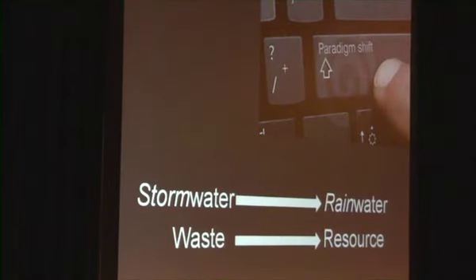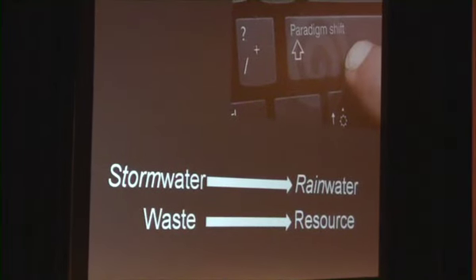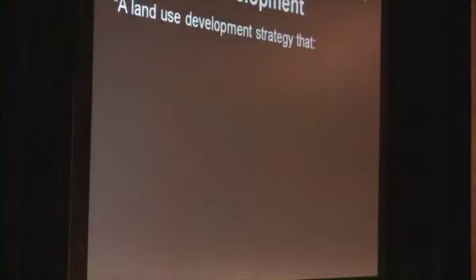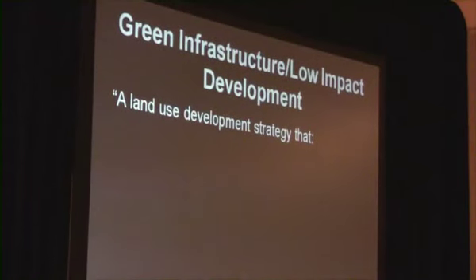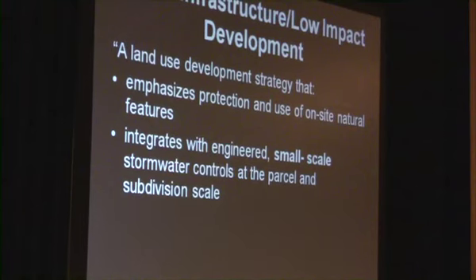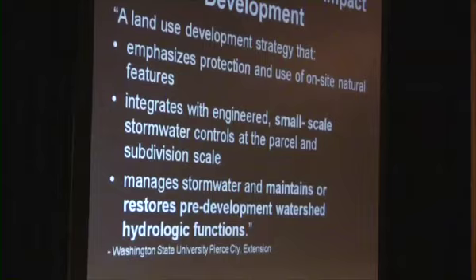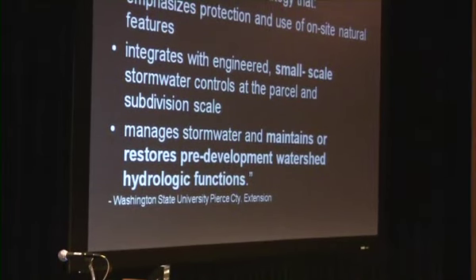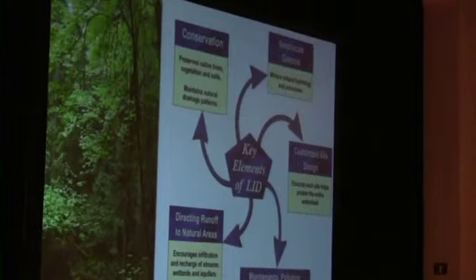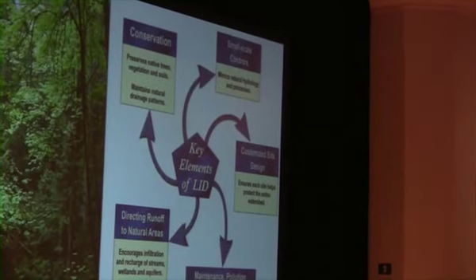We are starting to do business differently, especially because of drivers like the Living Building Challenge. That means moving away from the idea that stormwater is a waste to be managed, and more toward the idea that rainwater is a resource that we need to protect. That brings us to green infrastructure and low impact development. Low impact development is a land use development strategy that emphasizes the protection and use of onsite natural features. It integrates with engineered small-scale rainwater controls at the parcel and subdivision scale, and manages rainwater to maintain or restore pre-development watershed hydrologic functions. The idea is not to be prescriptive but instead allow the site to inform the way that water is managed.